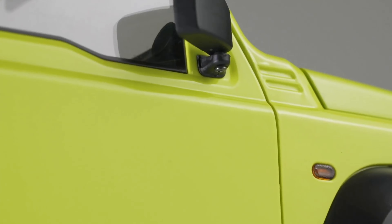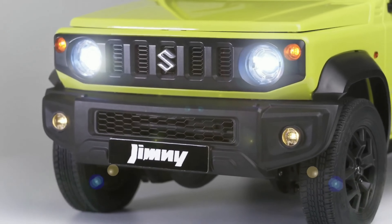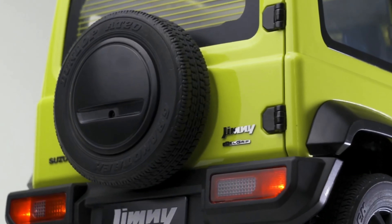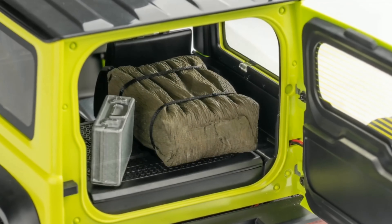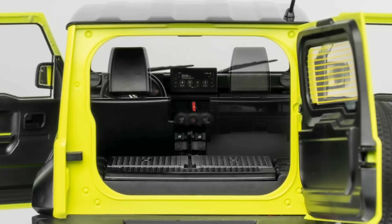The intricate details don't end there. It features a realistic, moveable rear-view mirror and an eye-catching honeycomb grille. The advanced lighting system includes full beam and dipped headlights, responsive turn signals and remote-controlled fog lights, alongside smart brake and reverse lights.